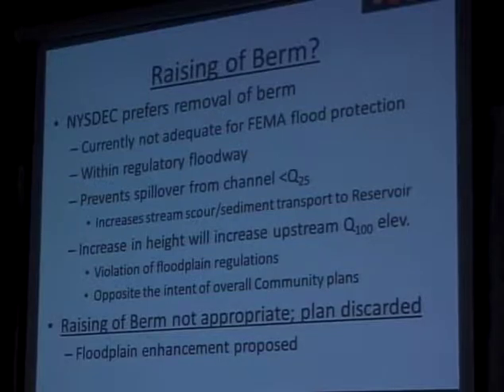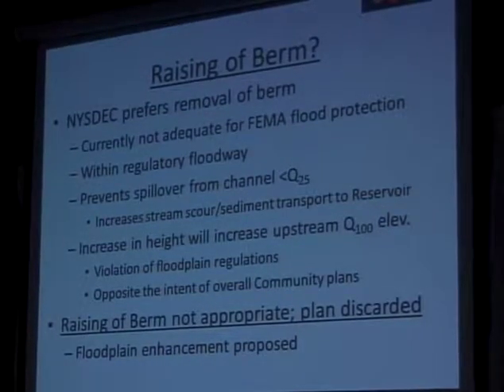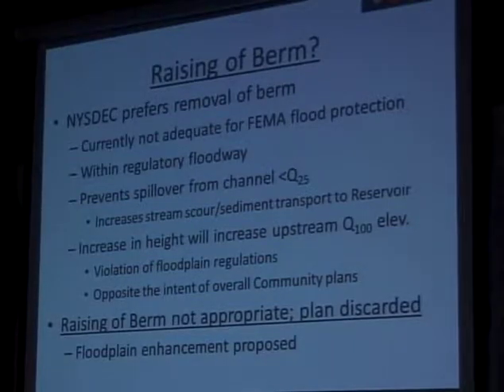Right now, the berm is preventing spillover out of the low flow channel at low events. This is increasing velocities and stream scour and transport of sediment to the reservoir. If we raise it and impound the water with the berm, that's going to significantly increase upstream water elevations, which is basically in direct conflict with community plans and a violation of floodplain regulation. So, the raising of the berm was deemed not appropriate and that plan was discarded.